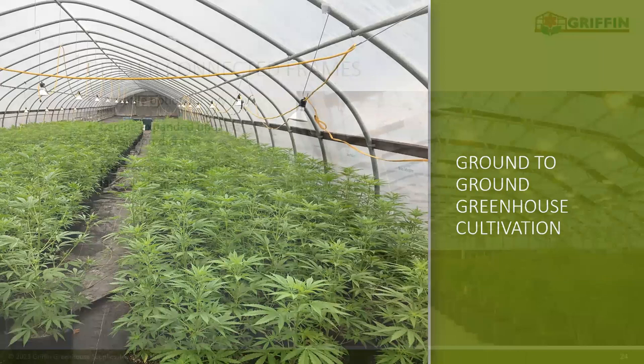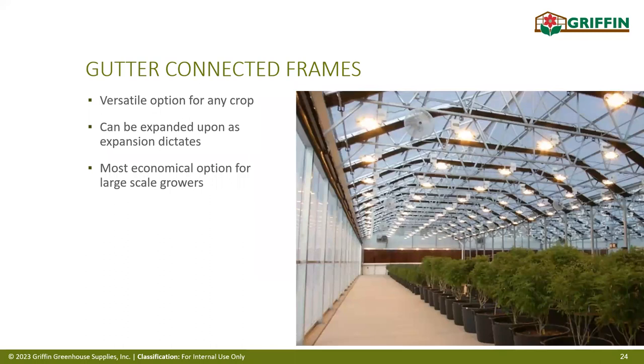For year-round production, a gutter-connected greenhouse is very versatile. As you can see in the picture, it can add a blackout curtain system to control sunlight levels, shade systems, and support for lights and fan packages. The end walls can create significant airflow movement with fans, intakes, and even wet walls for cooling.